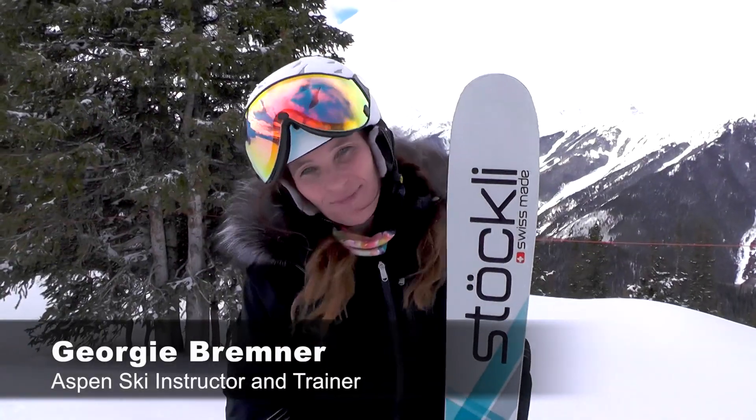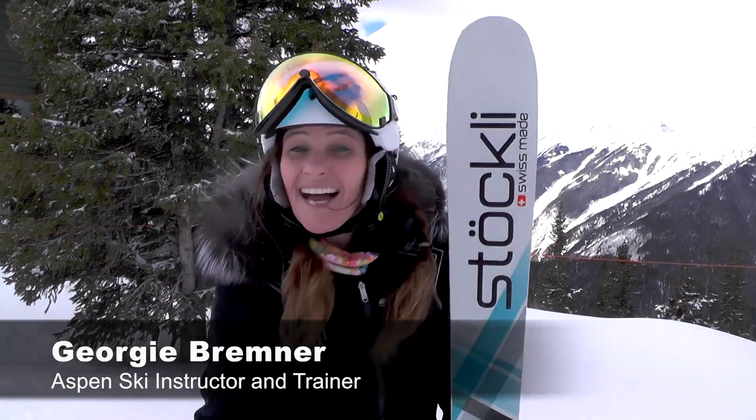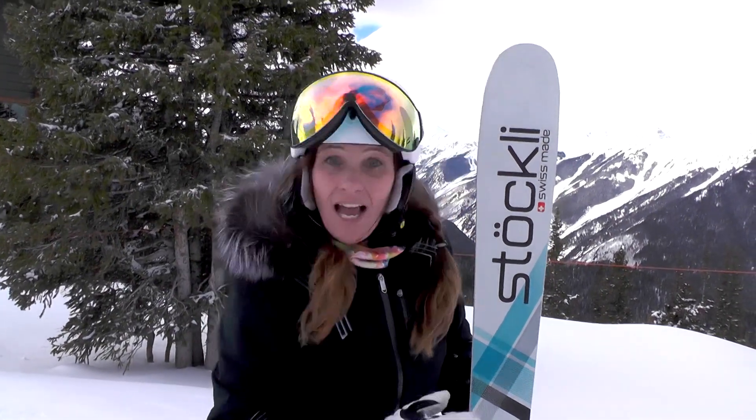I'm Georgie Brimner. I work at Buttermilk Ski and Snowboard School and I just skied the Stockli Stormrider 95 — underfoot and it still goes through the moguls quite nicely. Got myself a platinum, not too shabby. I like them.